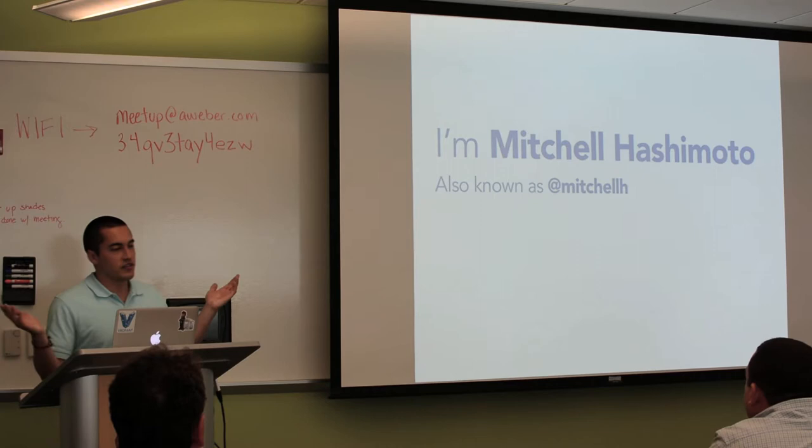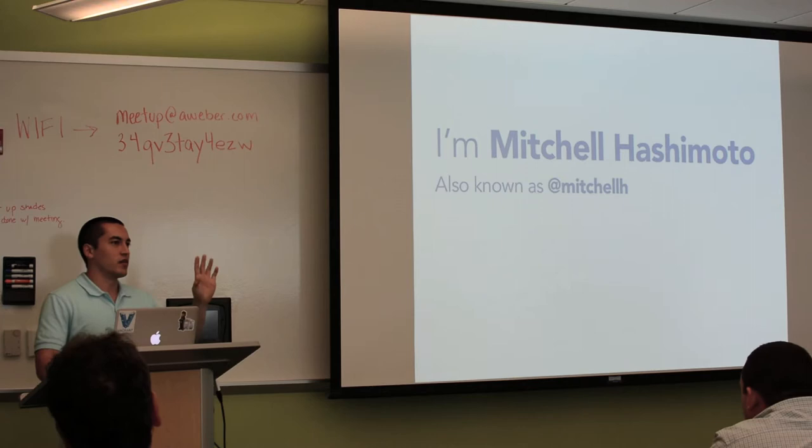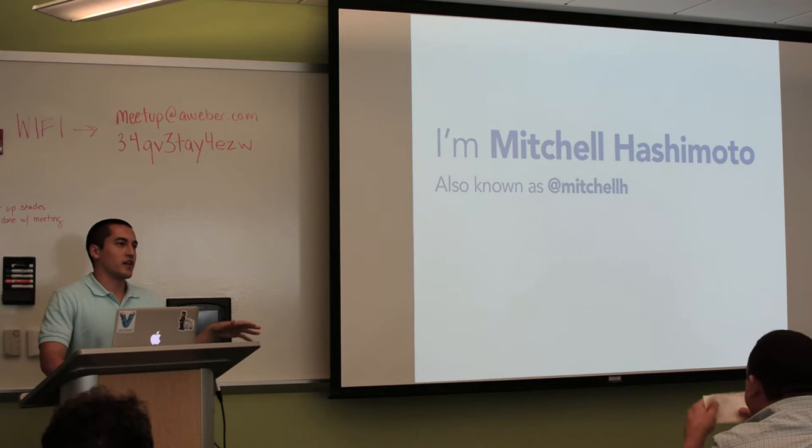So this is me. The only important thing on the slide is if you want to get in touch with me, the Twitter handle is the gateway to all other methods of contacting me. You'll find my email, website, and that sort of stuff there. It'll be at the end too.